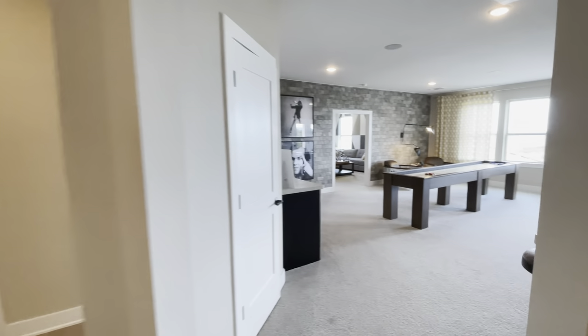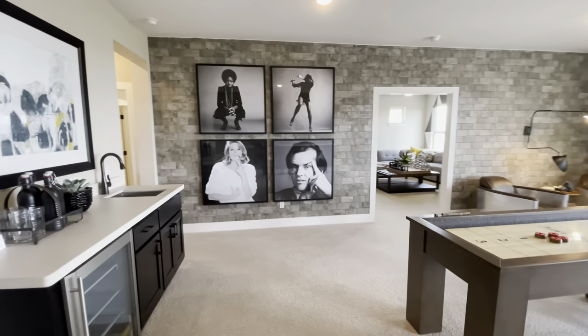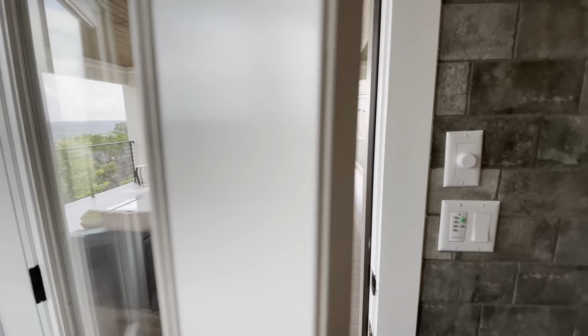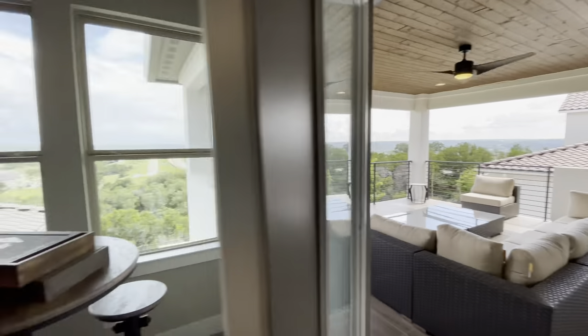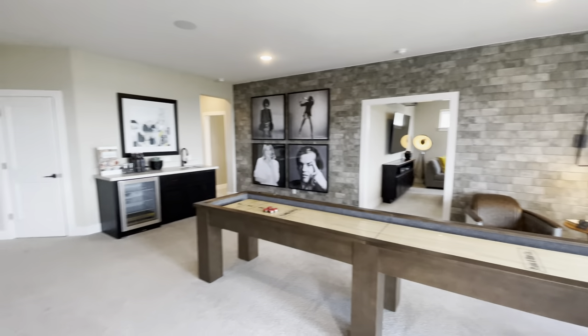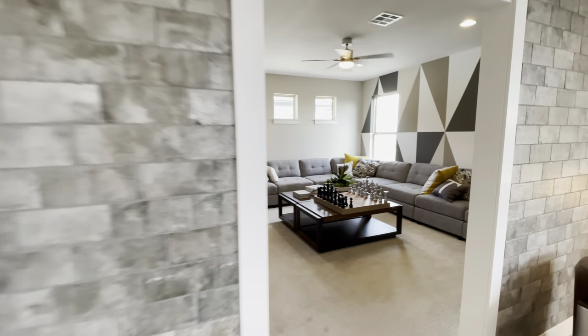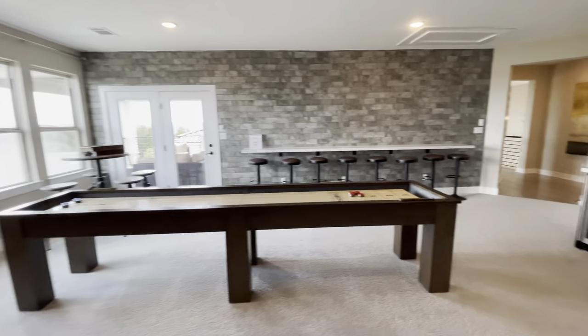Now the media room and game living room area — check this out, wow! There's a little refrigerator in here, and you've got a patio outside — a second deck patio. And bam — look at that media room, beautiful! I never got into this game they always have at the apartments, but this is really nice.